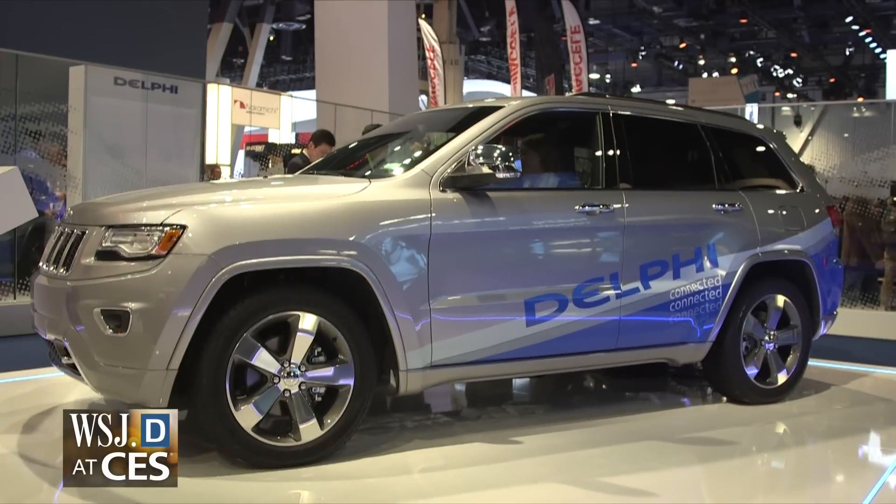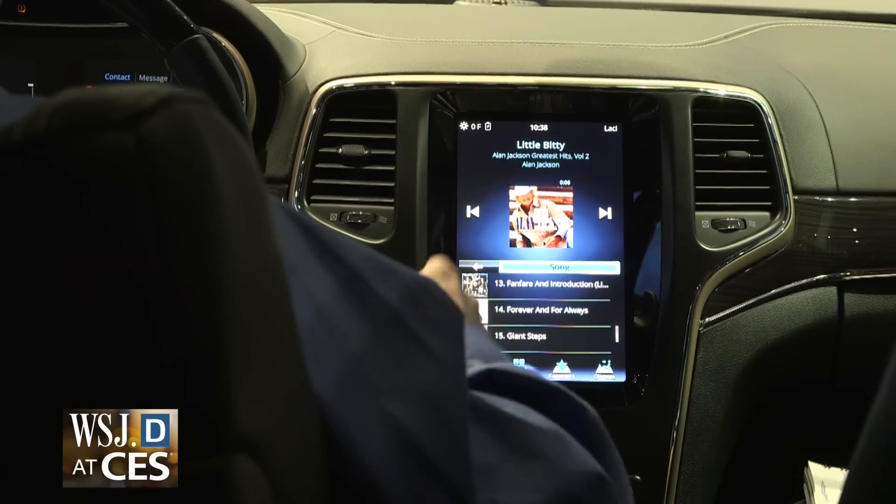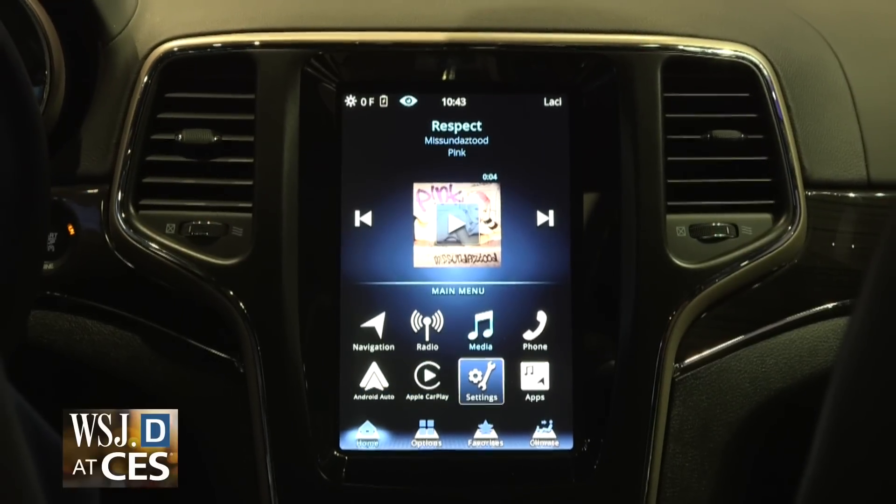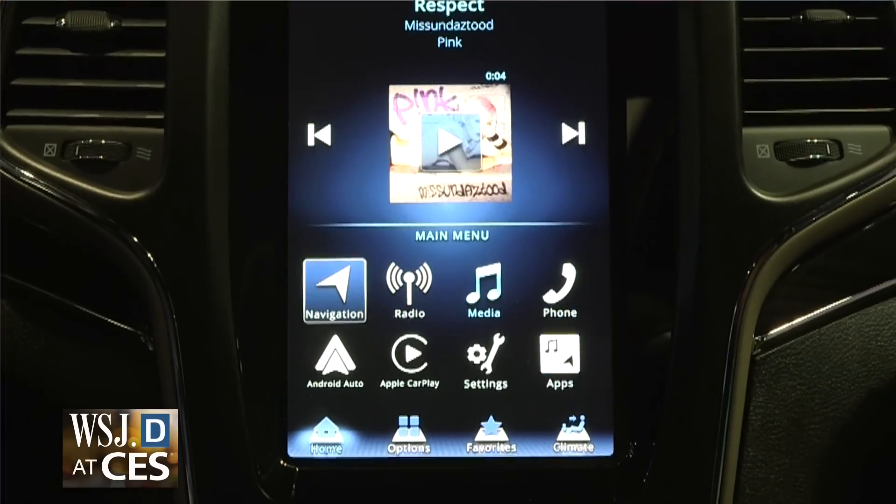In this Jeep, Delphi is demoing new gesture technology that will allow you to turn up the volume like this, or even control the display with eye gestures. Yes, control them with your eyes. There is a camera in the dash that monitors pupil movement, so by looking slightly one way or another you can scroll through the icons on the display screen.